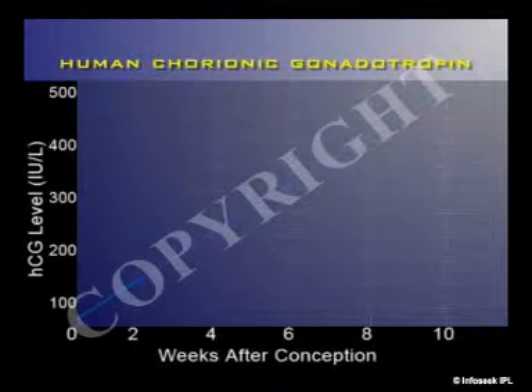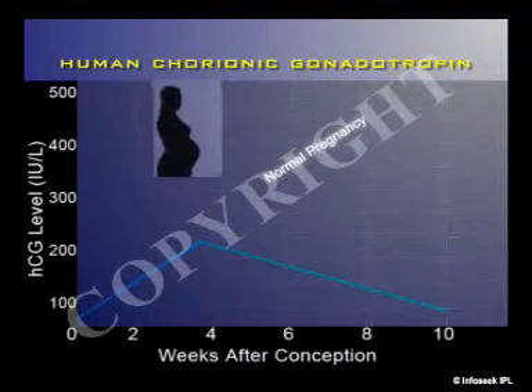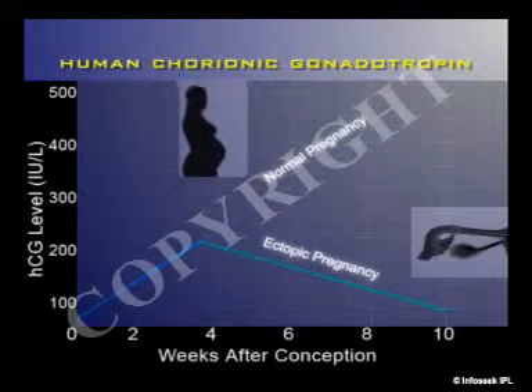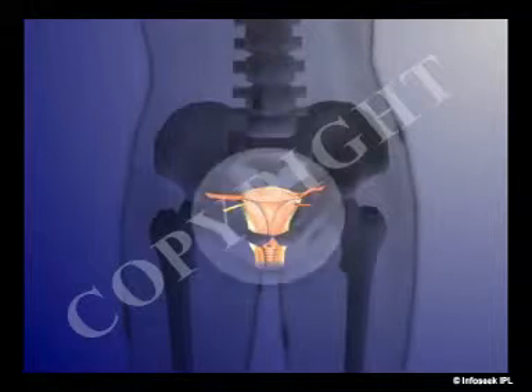If HCG levels are lower than expected for your stage of pregnancy, doctors are one step closer to diagnosing ectopic pregnancy. The doctor will also do a pelvic examination to locate the areas causing pain, to check for an enlarged pregnant uterus, or to find any masses in your abdomen.